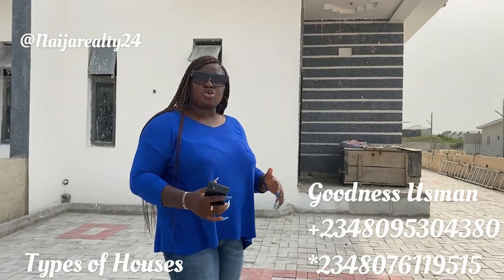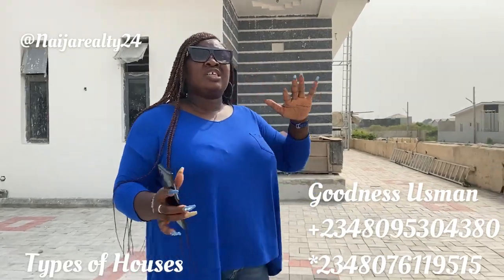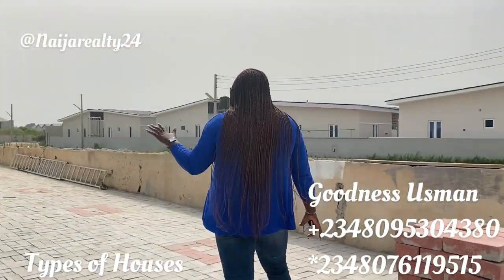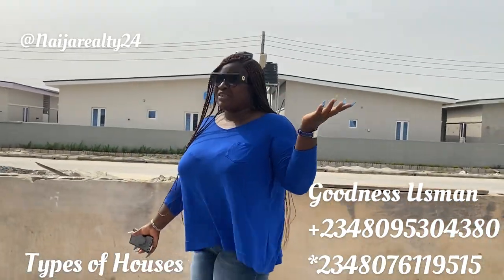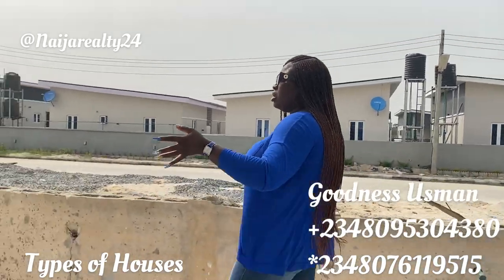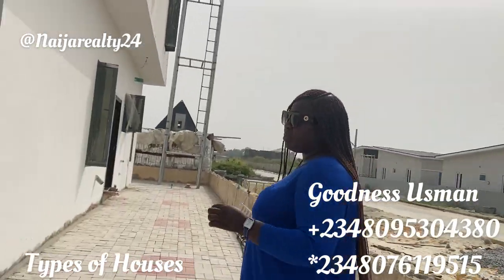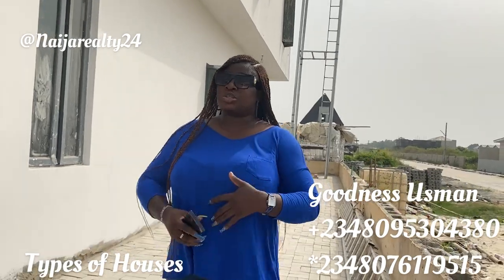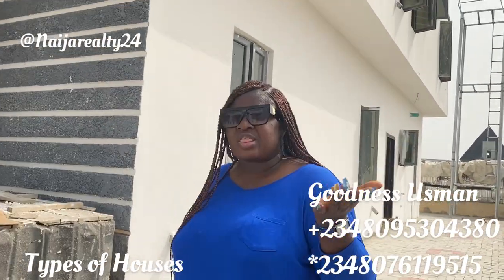This is a semi-detached three-bedroom duplex with a BQ. You can have a semi-detached house on 300 square meters, which is a half plot, depending on where you're buying the land. But this particular unit is on 450 square meters — about half-and-a-quarter plot. So this one is sitting on 450 square meters, and if you were to combine the twin buildings as a fully detached, it would be sitting on 900 square meters.